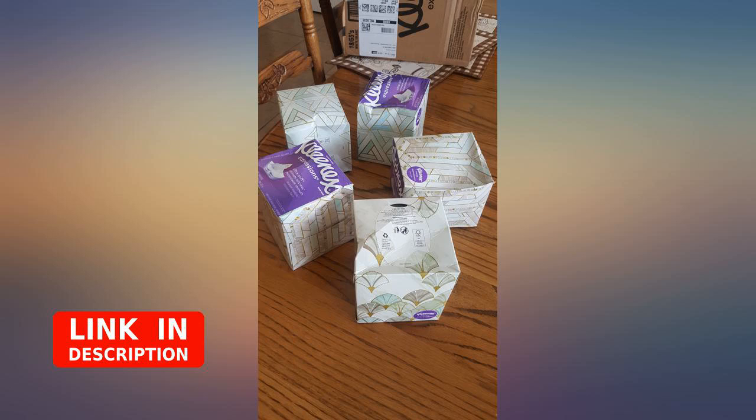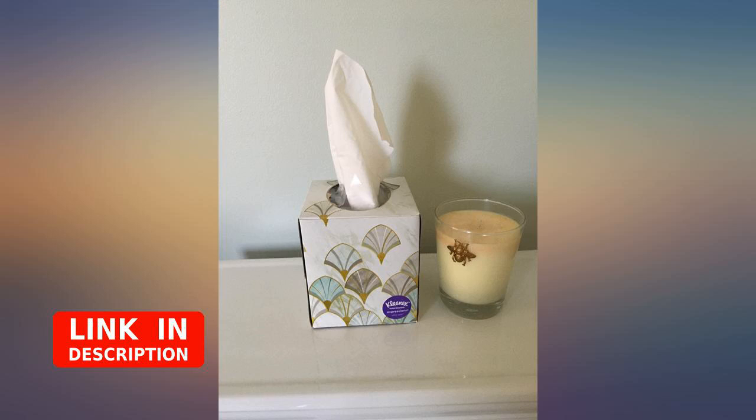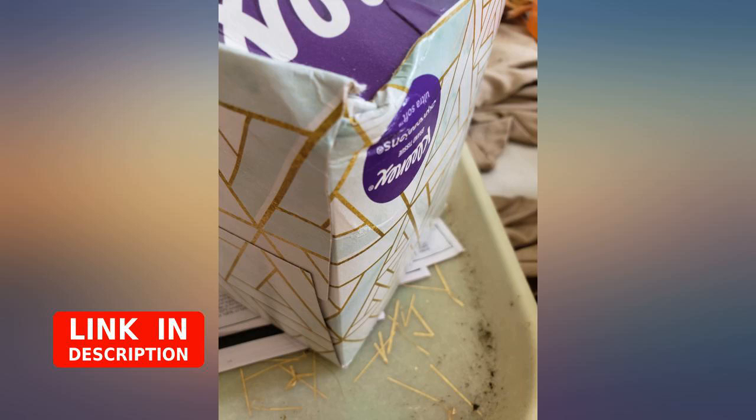Good brand, easier on the wallet. I like basic, non-lotioned facial tissue that is thick. This facial tissue is a great buy. I realize these are only tissues, but I think better care could have been taken to get them to me in the correct state.